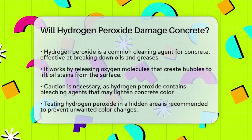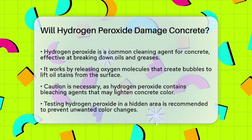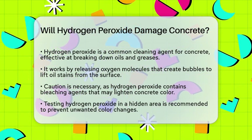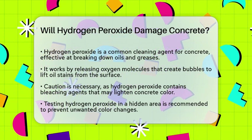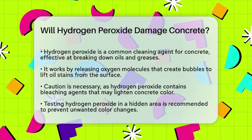Hydrogen peroxide is often used as a cleaning agent due to its ability to break down and lift away oils and greases from concrete. When you apply hydrogen peroxide to an oil stain, the oxygen molecules help break down the oil, and tiny bubbles form to lift it away from the surface.